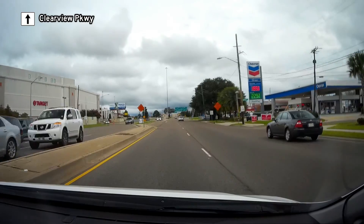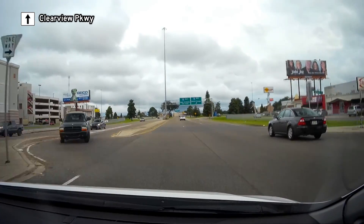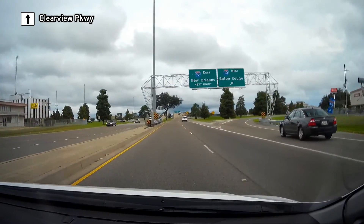On the left is Clearview Shopping Mall. Then we reach the full cloverleaf junction with Interstate 10.